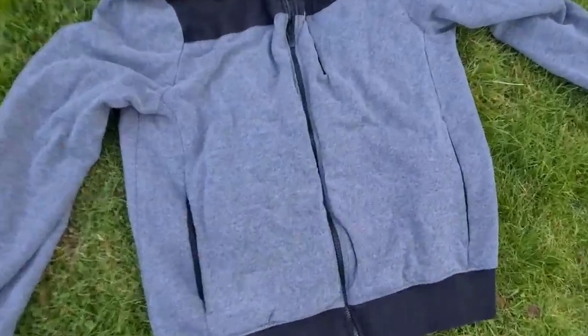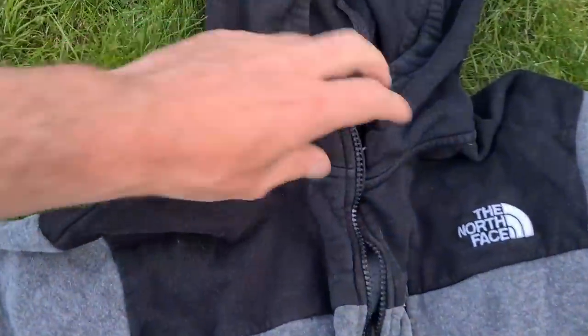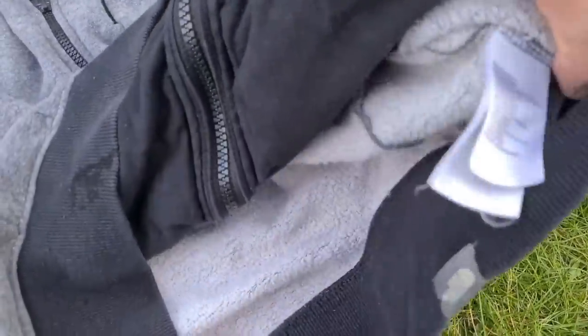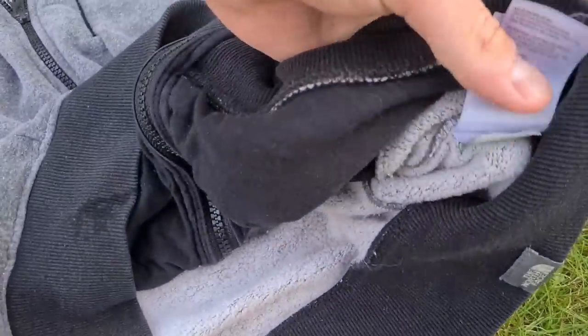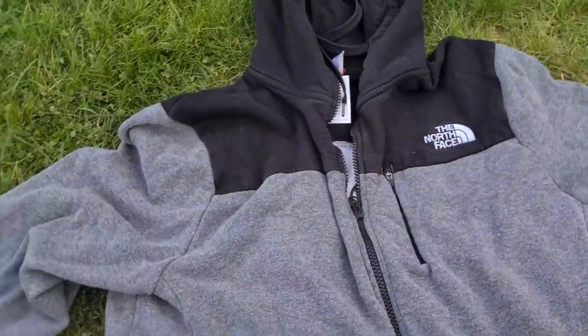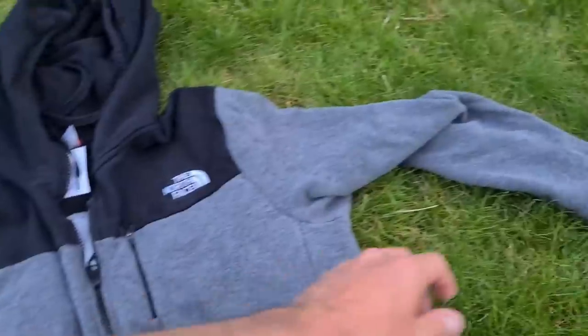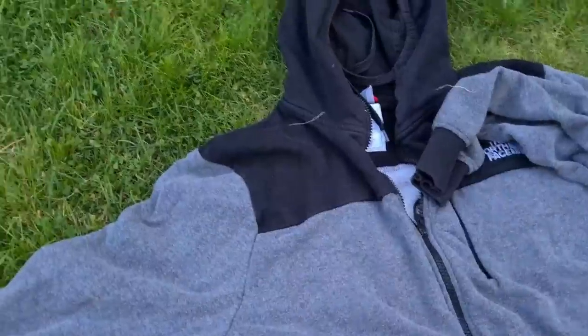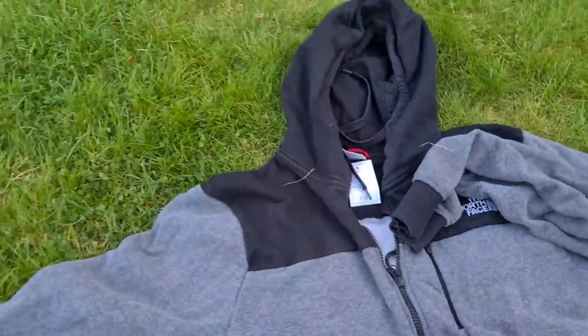Firstly I picked up this zip-up North Face hoodie. I paid five quid for it. Size large, it's got all the tags you'd expect to see in a North Face hoodie - all in there, little hologram bit on the back as well. For only a fiver I didn't even look up solds - I thought the brand is going to be enough to carry it. Nice neutral colours, that's going to appeal to someone. Pretty good condition. And to be honest, even if it doesn't sell, it's my size - I can wear that.